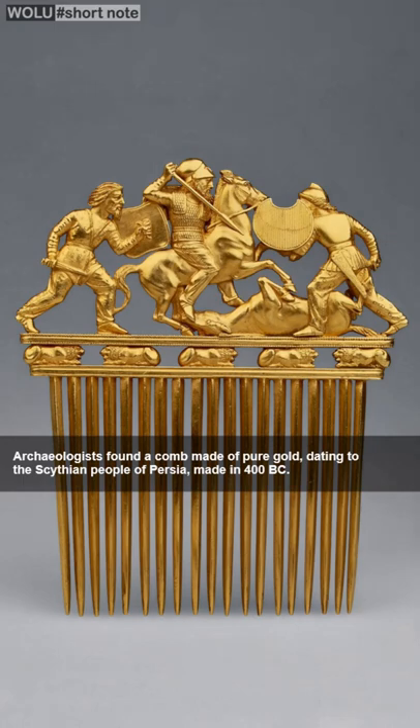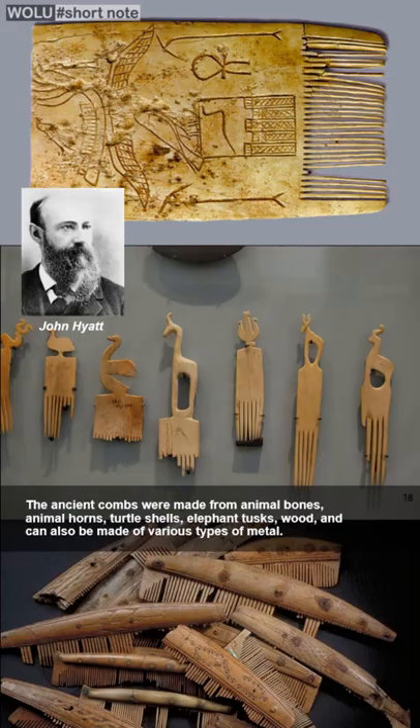The comb was used 5,000 years ago by the Scythians in Persia. Archaeologists found a golden comb from 400 BC. In 1869, Isaiah Hyatt and John Hyatt invented the celluloid comb.